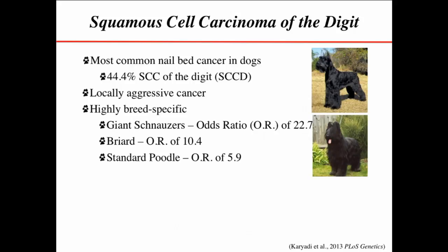If you are a giant schnauzer, your chances of coming down with this are 22-fold greater than the average mixed breed dog walking down the street. That's huge.